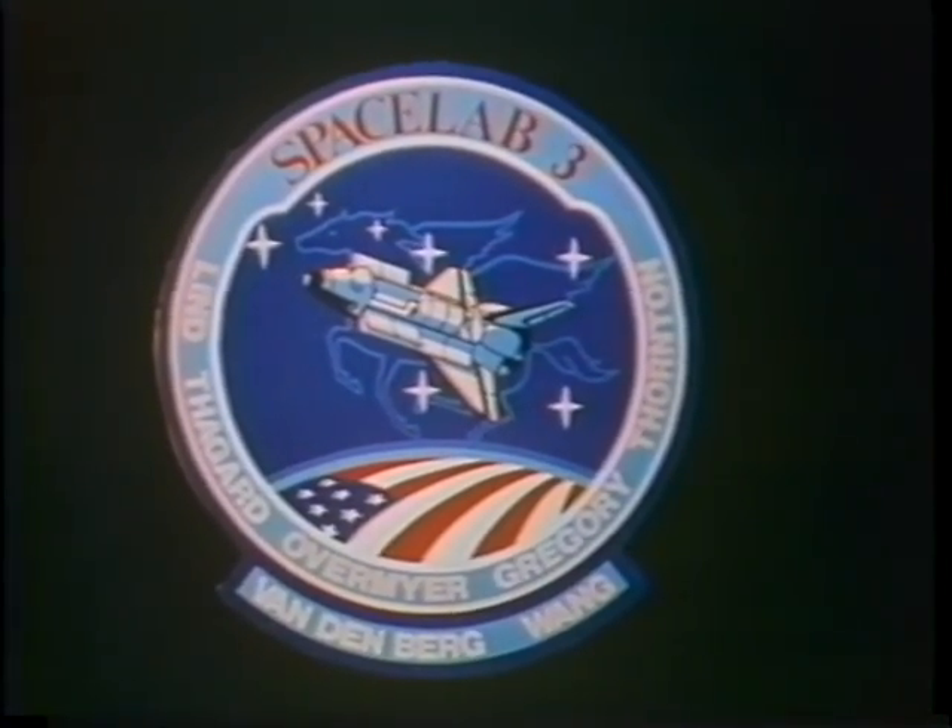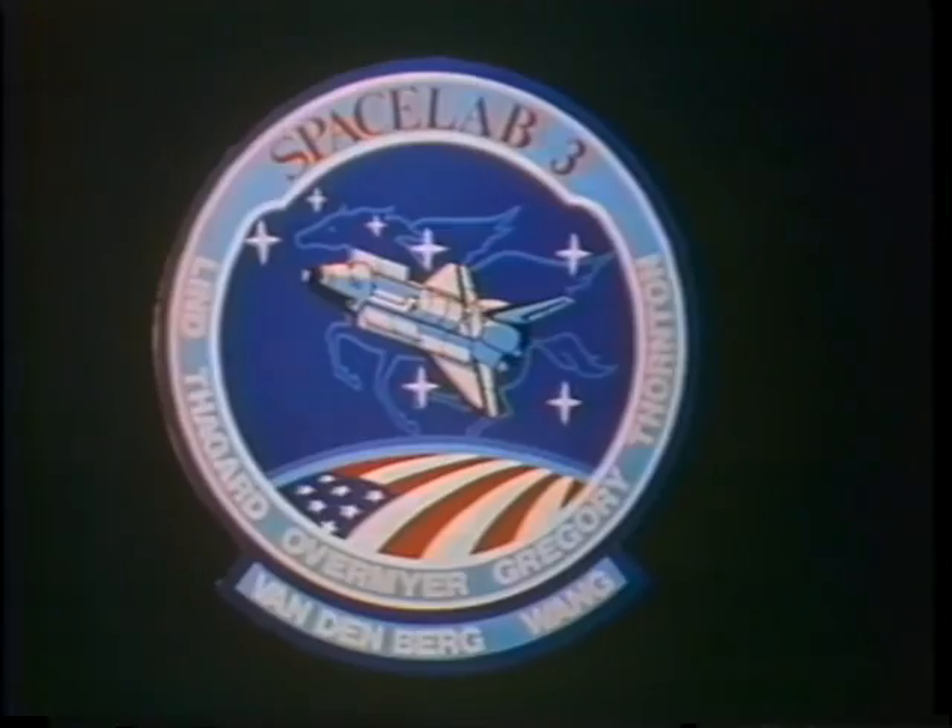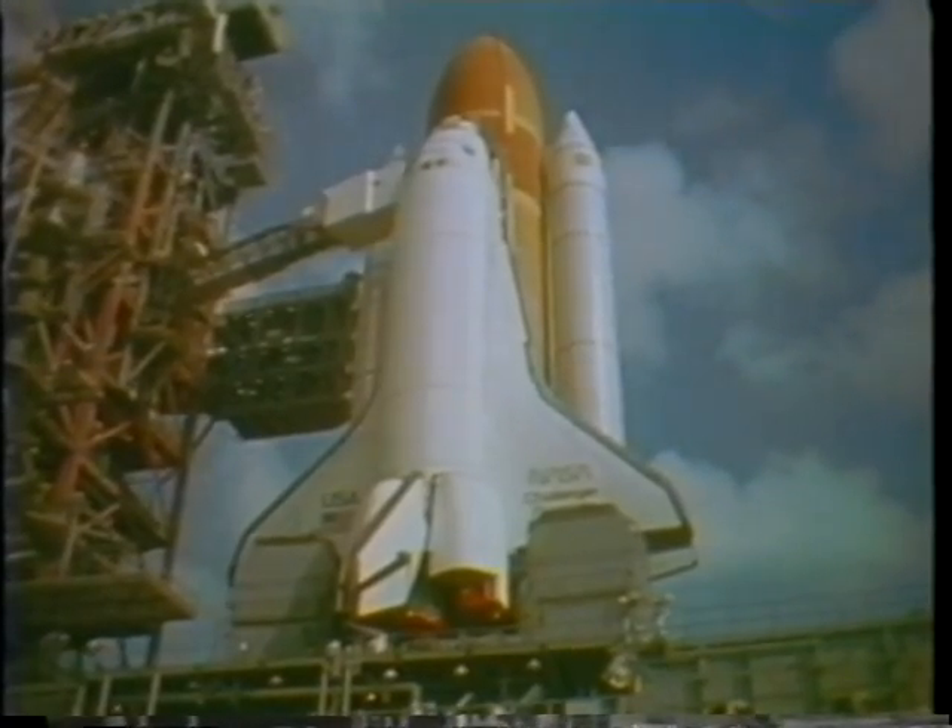Our crew patch was designed by the daughter of one of our crew members, Carol Lind, Don Lind's daughter. She did an excellent job. We were very pleased with it.